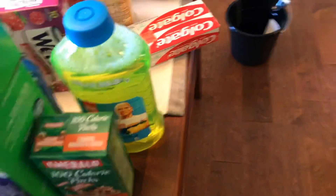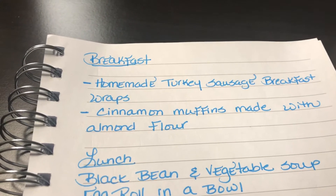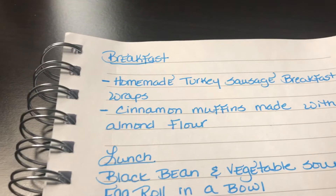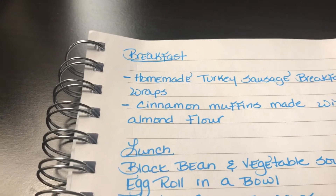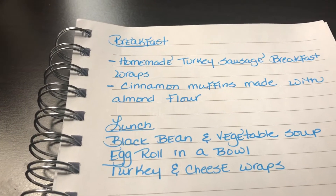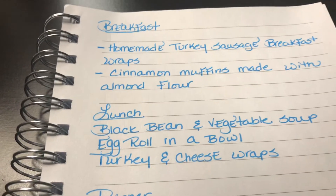That's not everything I got — I did get my son some Christmas presents but those are hidden. Alright, so that's my haul. Now here is the meal plan. For breakfast, I'm making homemade turkey sausage for my husband so he can make breakfast wraps with the high-fiber tortillas — probably with some fresh eggs and cheese. I'm also going to be making cinnamon muffins made with almond flour and Lakanto sugar substitute — fingers crossed — and I might throw some chocolate chips in there too.